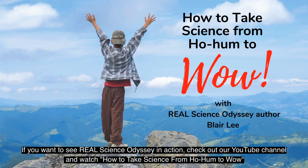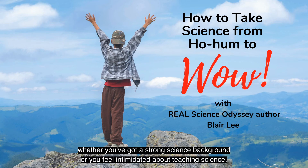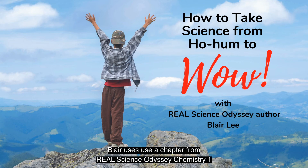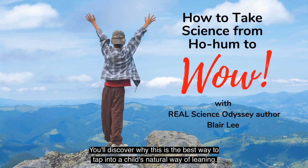If you want to see Real Science Odyssey in action, check out our YouTube channel and watch How to Take Science from Ho-Hum to Wow. You'll meet Blair Lee, the primary author of the Real Science Odyssey series. She shows you how to teach complex and abstract scientific ideas in a way that is both accessible and enjoyable for kids, whether you've got a strong science background or you feel intimidated about teaching science. Blair uses a chapter from Real Science Odyssey Chemistry 1 to demonstrate how hands-on labs allow children to understand sophisticated scientific principles through auditory, visual, and tactile experiments and activities. You'll discover why this is the best way to tap into a child's natural way of learning.